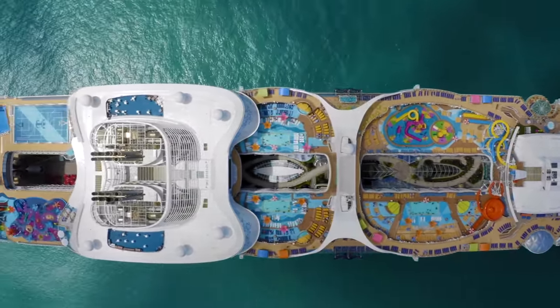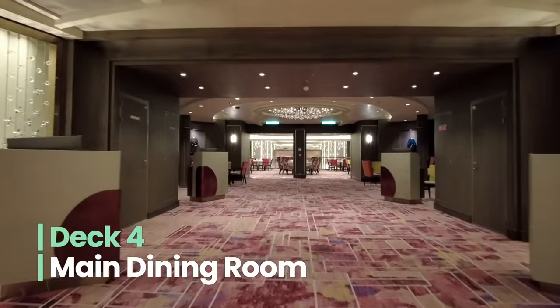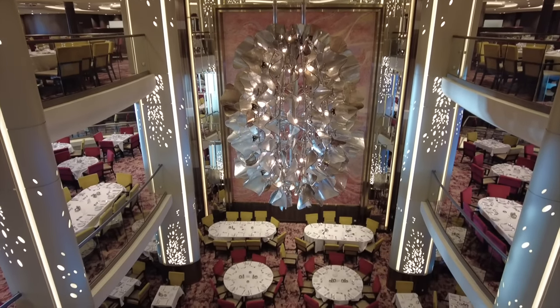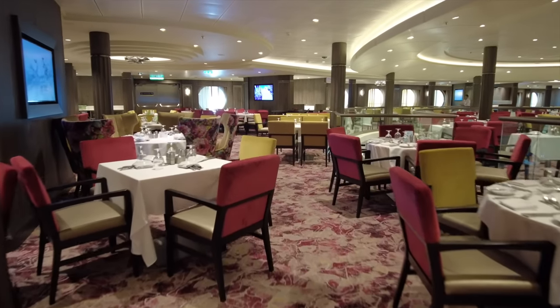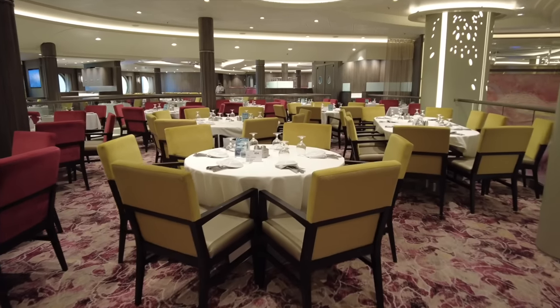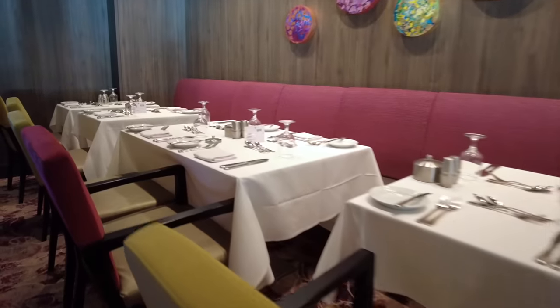First up, let's take a look at the main dining room. The MDR on Wonder of the Seas actually spans three decks: decks 3, 4, and 5. The food in the main dining room is complimentary, and you can order as many courses as you'd like. There are exceptions though, like for additional servings of Lobster Tail, which now costs extra.